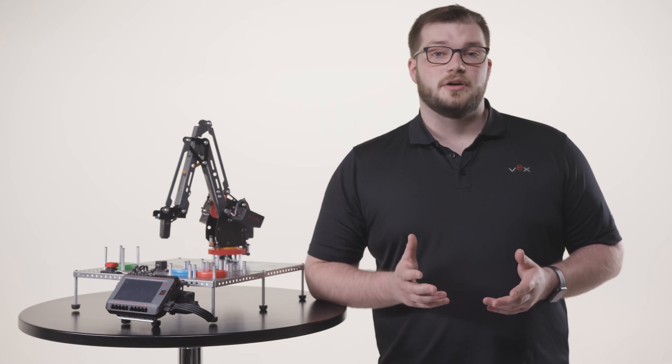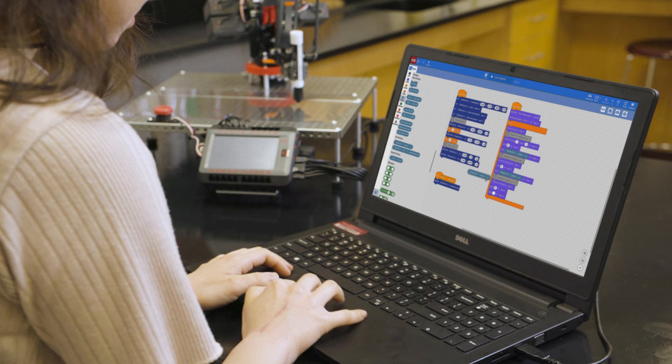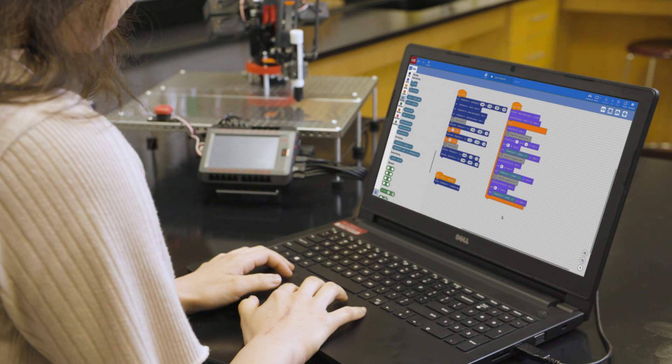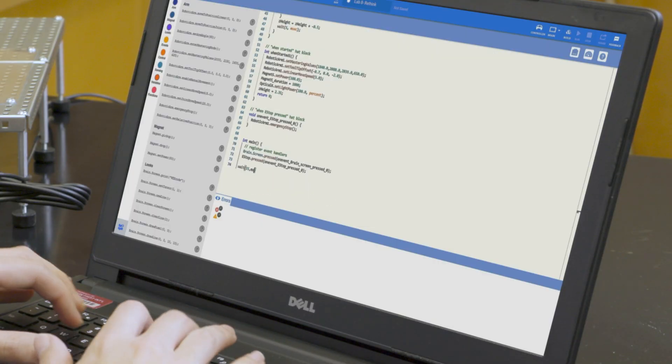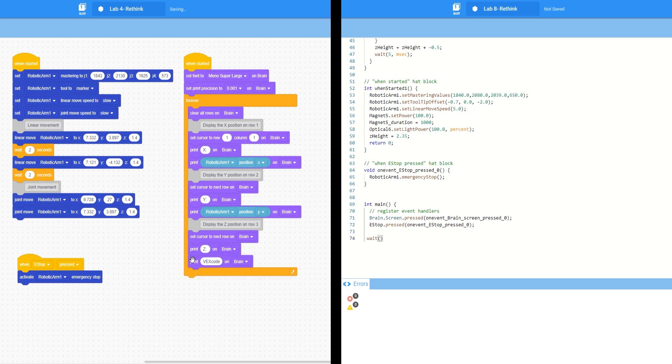Students will take control of their WorkCell using VEX Code V5, available on all devices. VEX Code is a coding environment that meets students at their level — novice coders can start coding with blocks, while more advanced coders can use Python or C++. Whether it's blocks or text, all students can use VEX Code's tutorials, example projects, and built-in help to code their V5 WorkCell along the way.